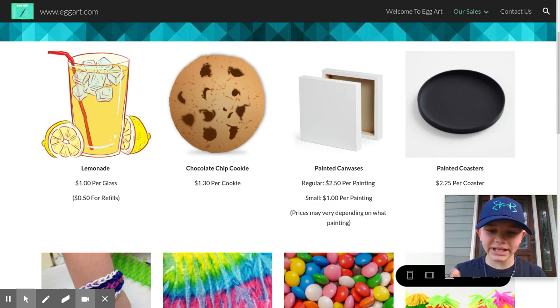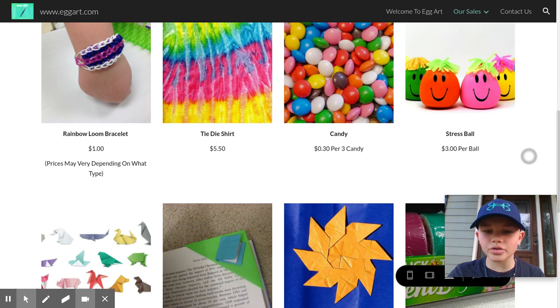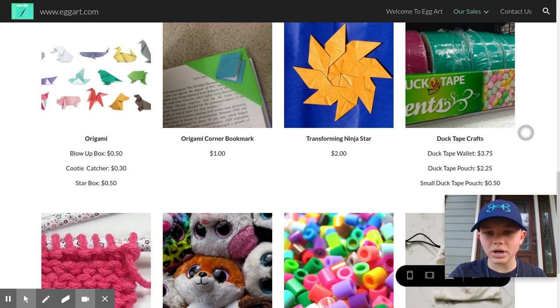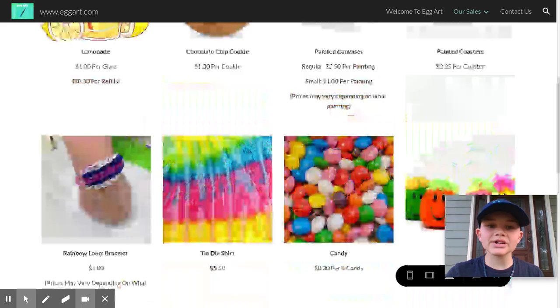As soon as we start getting these products, they will become that picture. As you can see, we have lemonade, a cookie, a painted canvas, a painted coaster, rainbow loom bracelets, tie-dye shirts, candy, stress ball, origami, origami corner bookmark, origami ninja star, duct tape wallets and other duct tape crafts, woven hot pads, small stuffed animals, cute little bead things, and pouches. So we just went over all of our products.